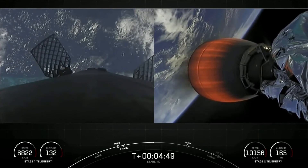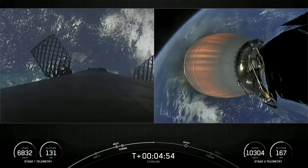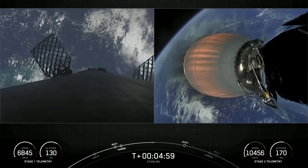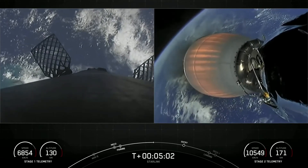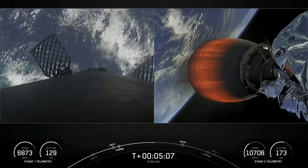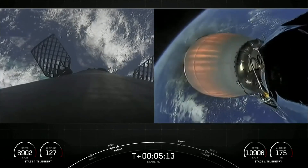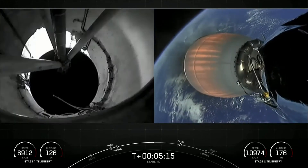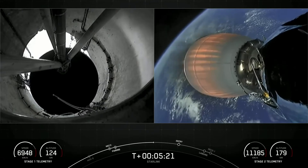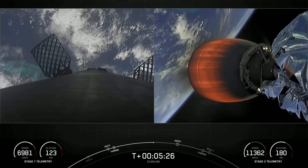The Starlink satellites we're delivering today will go to low Earth orbit, operating at about 550 kilometers. Most satellites are at 36,000 kilometers in geostationary orbit. When satellites are farther from Earth, the round-trip data time between the user and satellite — known as latency — is much higher, resulting in poor performance for activities such as video calls and online gaming. Starlink satellites operate over 60 times closer to Earth than traditional satellites, resulting in much lower latency.